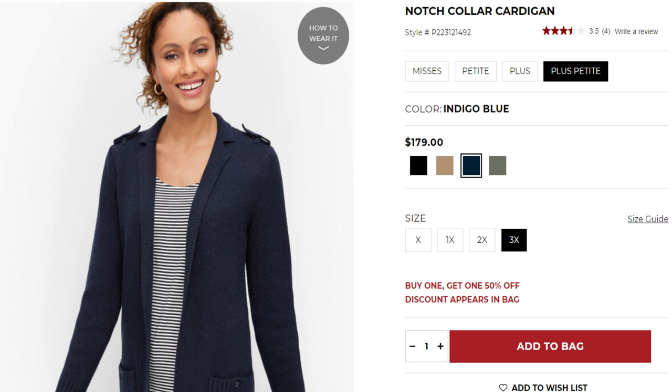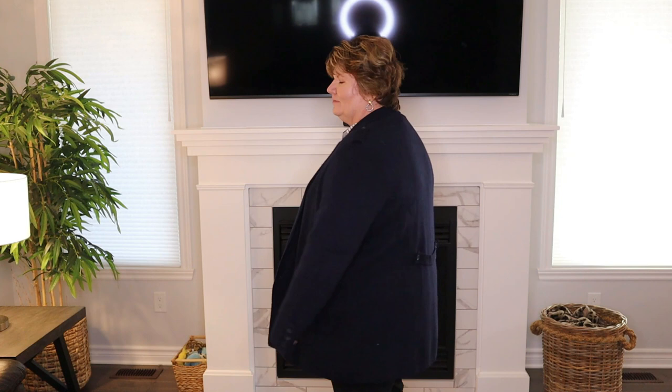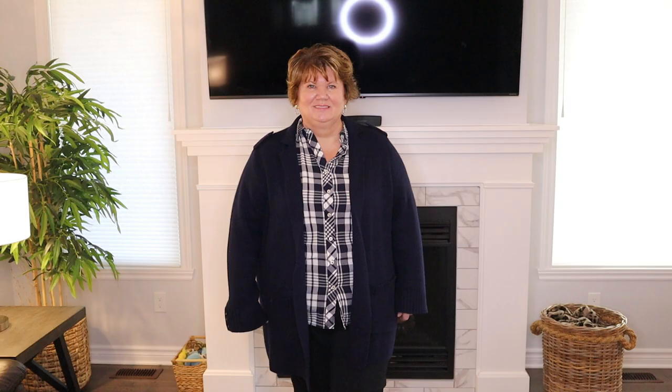I'm wearing it today with dress pants I'll talk about later, but I've also worn it with jeans. I'm going to show you another way to wear this with the notch collar cardigan, which retails for $179 — I have it in size plus petite 3x. Now that I know better I should have sized down to the 2x, but it's not that oversized. It's so dressy and stylish; when I purchased it, it was only available in two colors but now it's available in four. I have it in navy and I love the detail on the back and the little tabs on the shoulders.